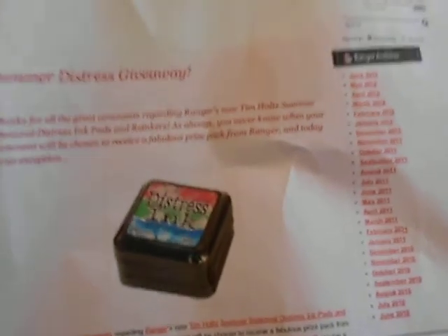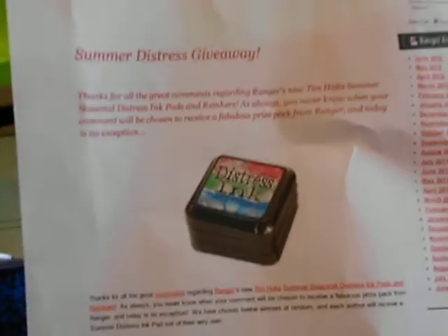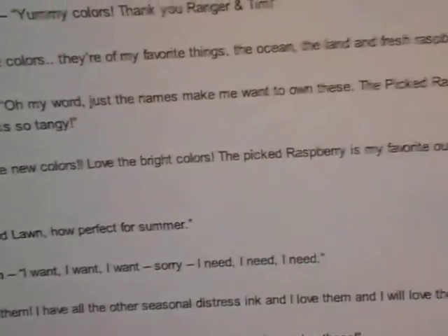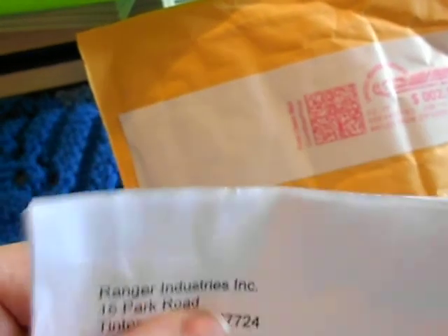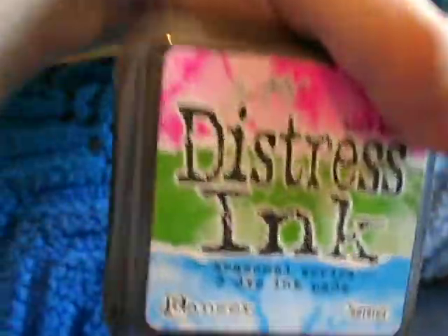On the 15th I saw on Twitter that Ranger posted the winners of the distress ink. I went and scoured the names, saw mine, and I was like, no way. Then I saw my comment and went to check my email — there was an email from Ranger saying I won! Today I got a little package from Ranger Industries. There they are in all their glory — I just got the inks, not the re-inkers. Pretty cool, I can't wait to start playing with those.